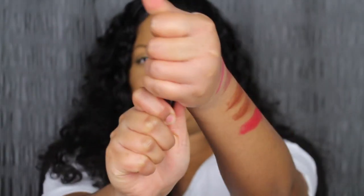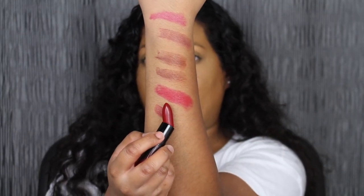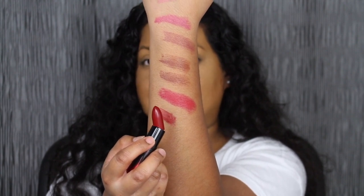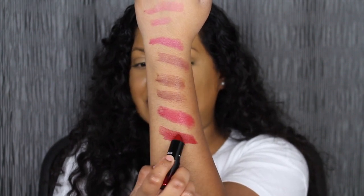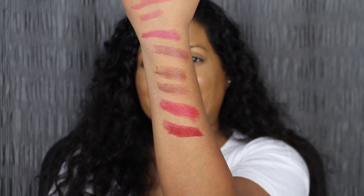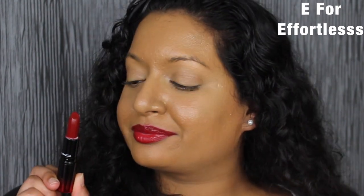The next shade is called E for Effortless — another pretty red shade. I didn't realize I picked up two red shades. Oh no, it's breaking! I need to be careful because this is $19. I definitely have to be careful with this one because this is not effortless. But this is a gorgeous deep burnt red shade. Even though this shade was a little bit of a struggle to apply because it did break at the bottom, I have to be careful when applying it next time. But other than that, I really do love this lipstick shade.